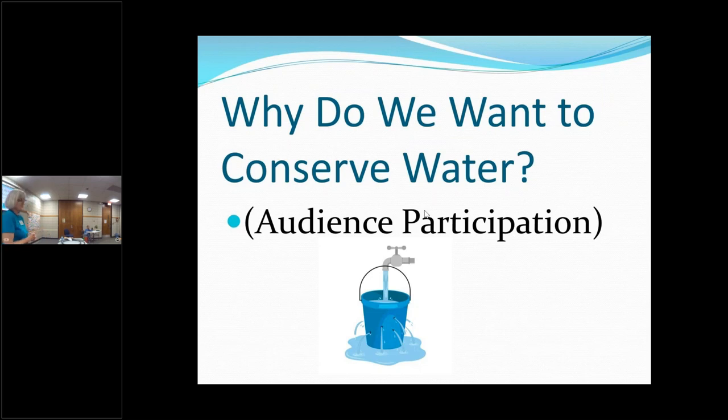There is a limited supply of water on this earth, and of the water that we have on this earth, only so much of it is appropriate for us to use. The ocean water is not all that good for us to use. Can you give me some more ideas of why we want to save water in our gardens?